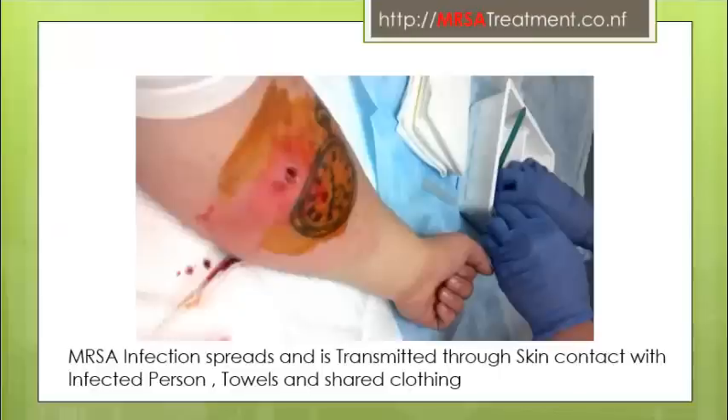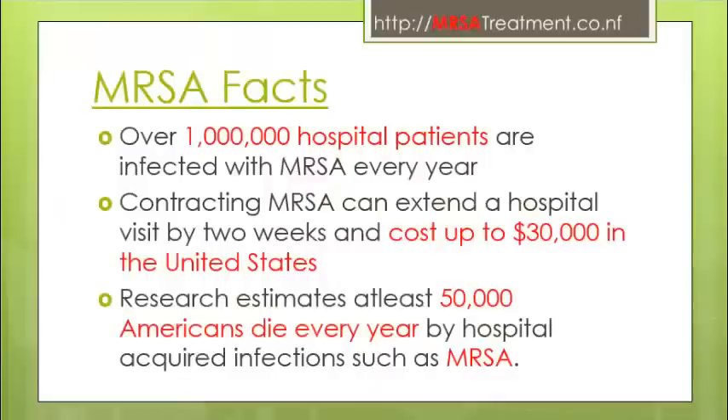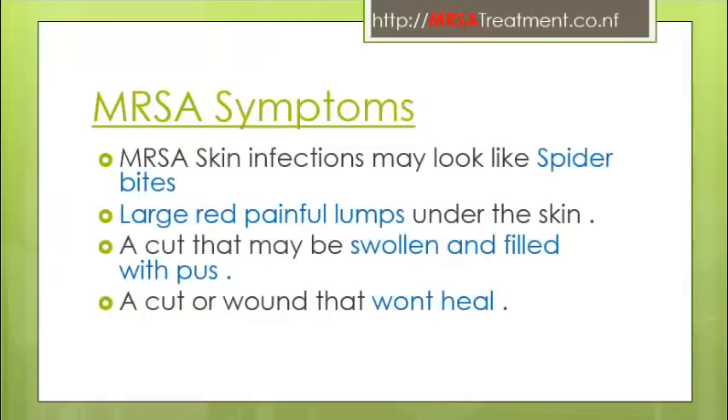Let us discuss some MRSA facts. Over 1 million hospital patients are infected with MRSA each year. Contracting MRSA can extend a hospital visit by two weeks and cost up to $30,000. Research estimates at least 50,000 Americans die each year from hospital-acquired infections such as MRSA.